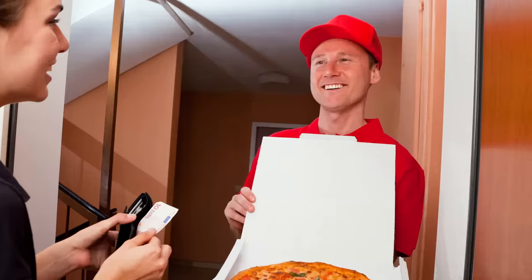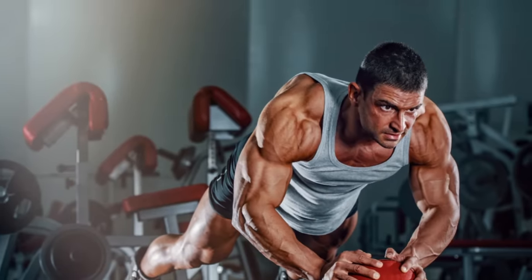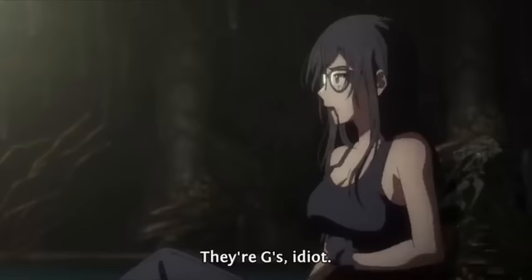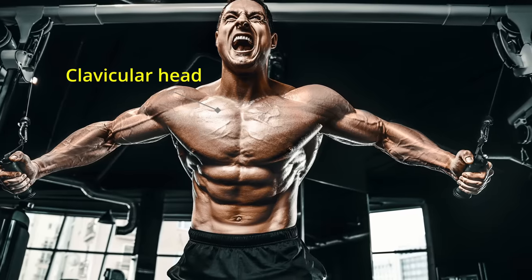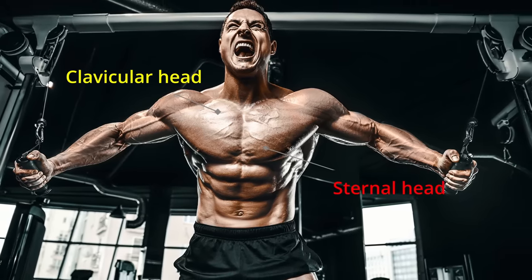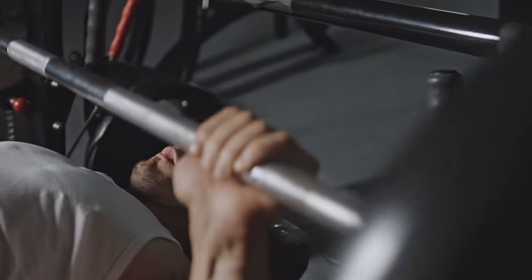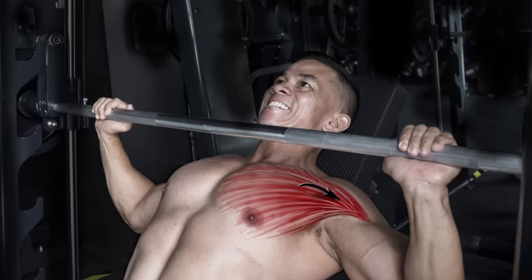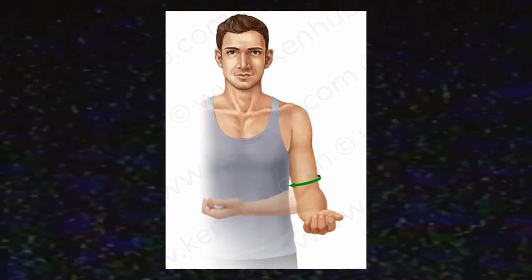It is time for a chest exercises tier list — which exercises are going to keep your chest flat and which ones are going to make your chest blow up. We're going to be talking about the pectoralis major, which consists of the clavicular head (the upper chest) and the sternal head beneath it. The lower part of the sternal head is called the abdominal head. I'll rank these exercises based on how well they perform flexion of the humerus, humerus adduction, and medial rotation.